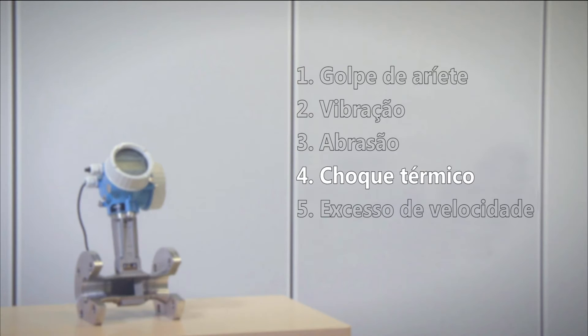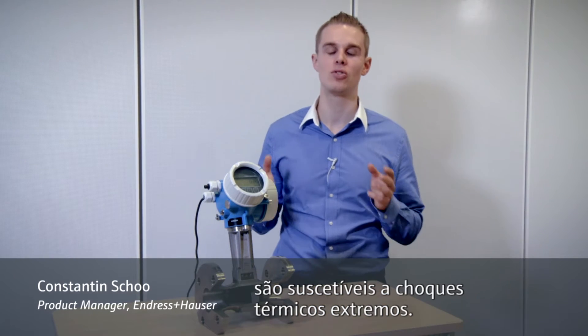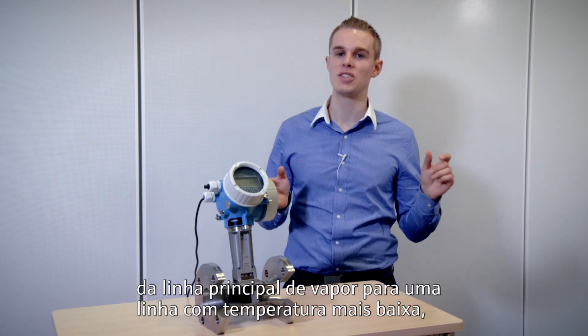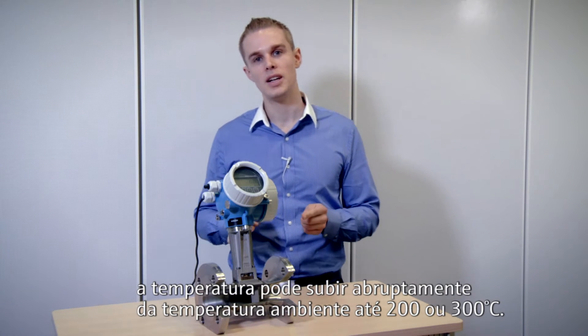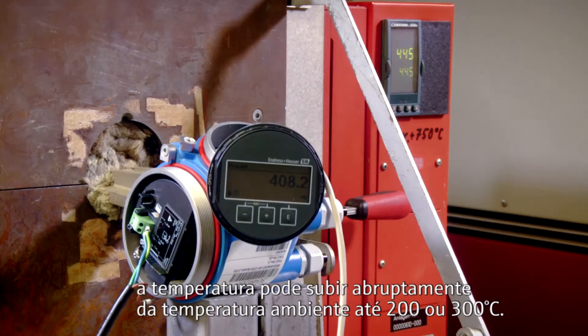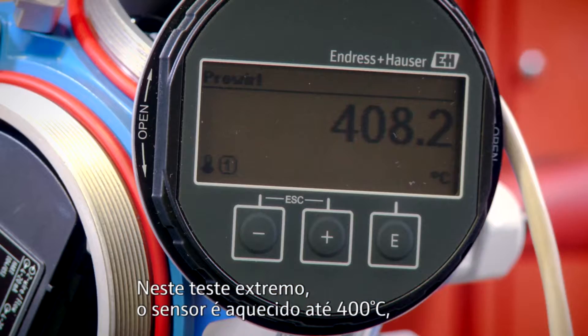Test 4 – Temperature Shock. Some applications, like steam applications, are subject to extreme temperature shocks. When opening a valve from the steam main to a cold section, the temperature can rise abruptly from ambient up to 200 to 300 degrees Celsius. In this extreme test, we heated the sensor up to 400 degrees Celsius.